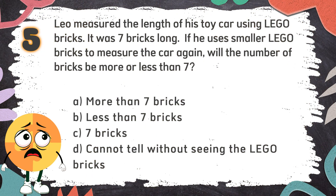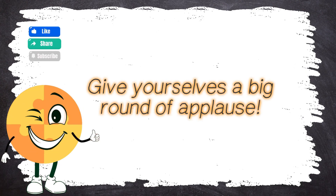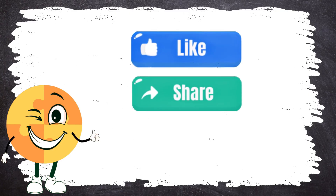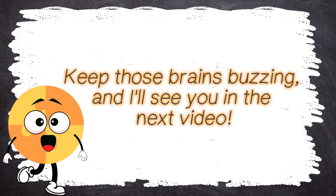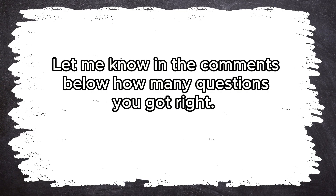The correct answer is A. More than 7 bricks. Give yourselves a big round of applause — you've made it through all three rounds of our math quiz challenge! Don't forget to give this video a big thumbs up, share it with your friends, and subscribe to our channel for more awesome learning adventures. Keep those brains buzzing and I'll see you in the next video! How did you go? Let me know in the comments below how many questions you got right. Check out other videos from BrainWise!